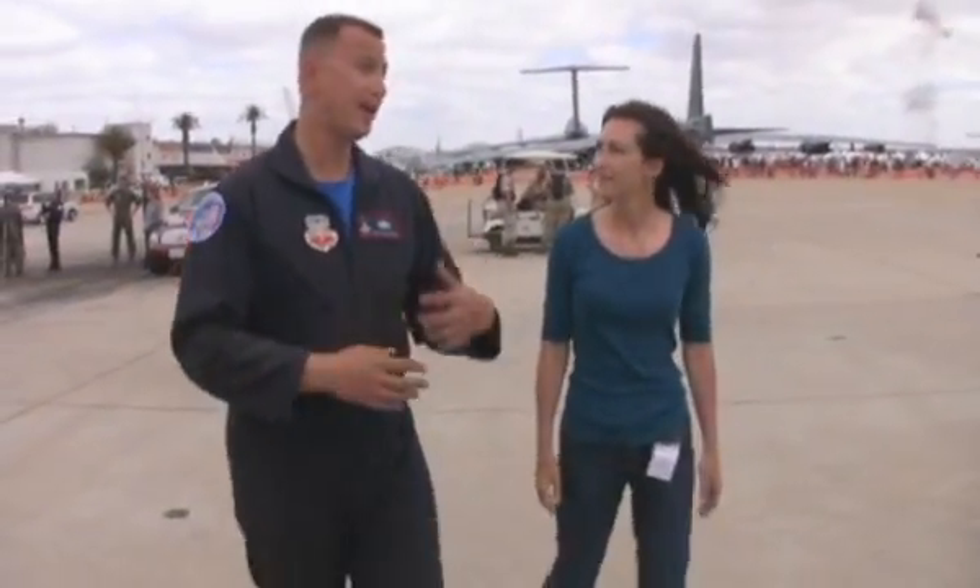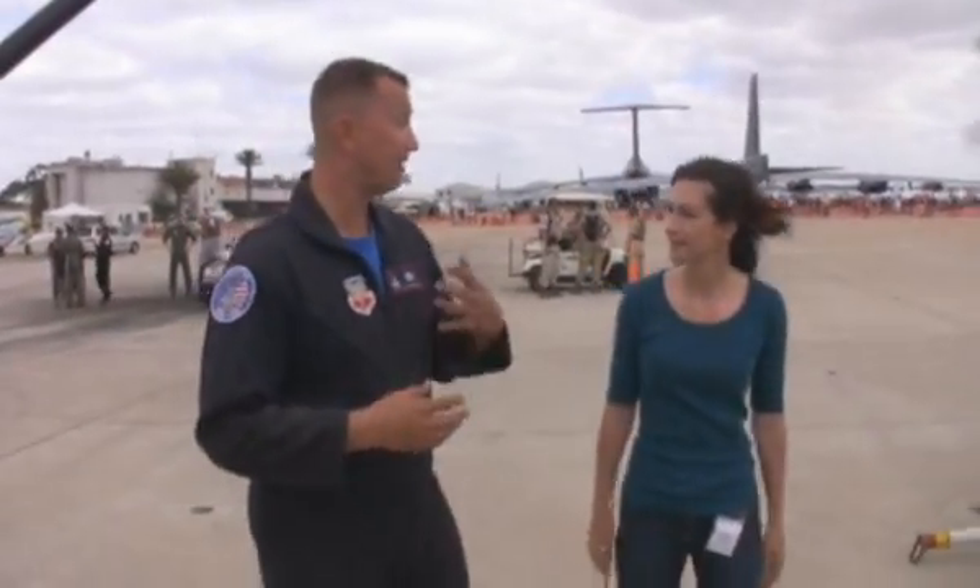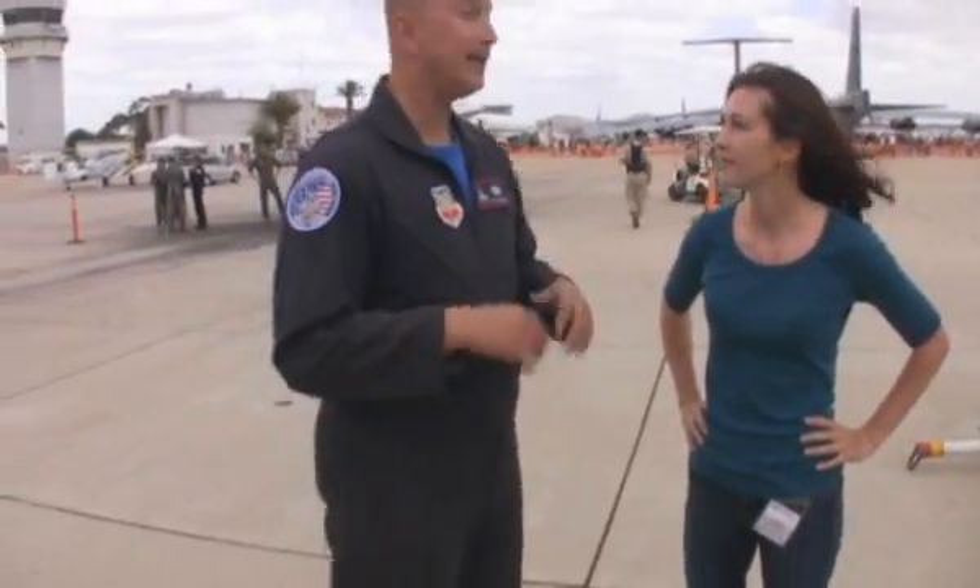This is a phenomenal jet. It's a fifth generation fighter, and we've basically taken the best of all the legacy fighters and rolled it into one airframe. What that does from a mechanic standpoint is it makes the jet very maintainable. We can take any crew chief from any other airframe, put him on this jet and he understands something on it. The systems all work together — it's all fully integrated.